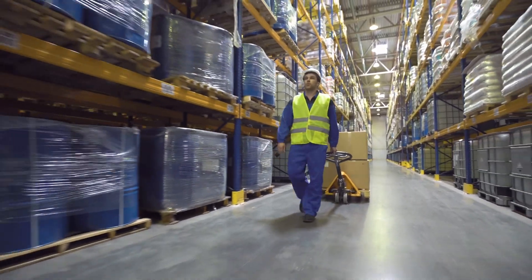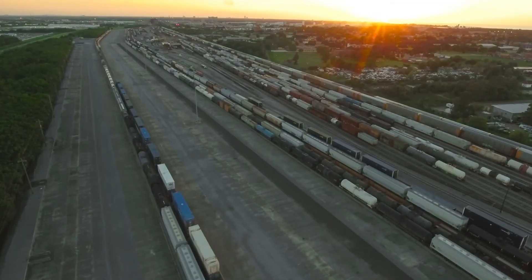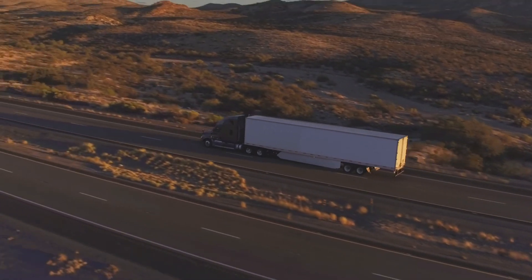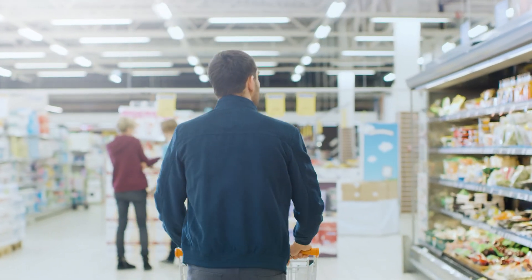In fact, some of the world's largest carriers and supply chain organizations rely on Kinetica to stream inventory data and restock automatically, sending goods where they're needed, when they're needed.